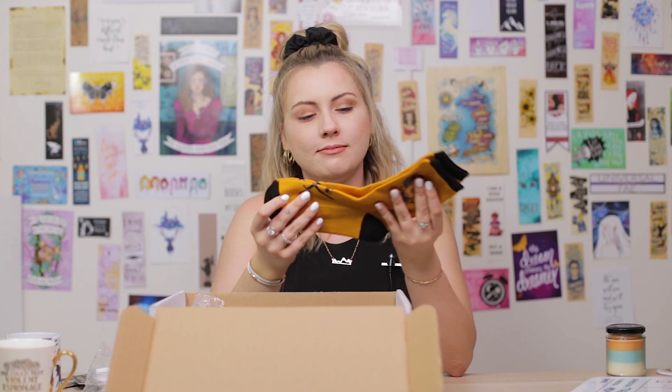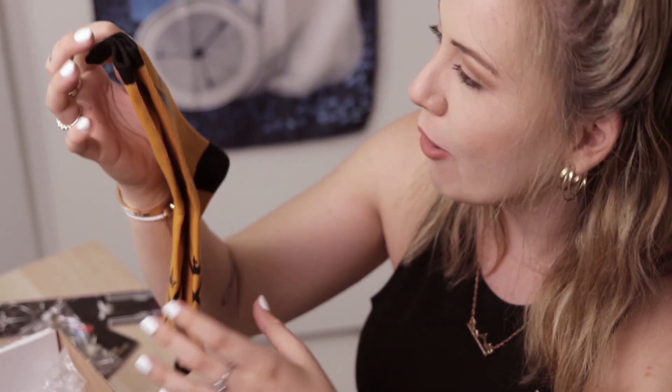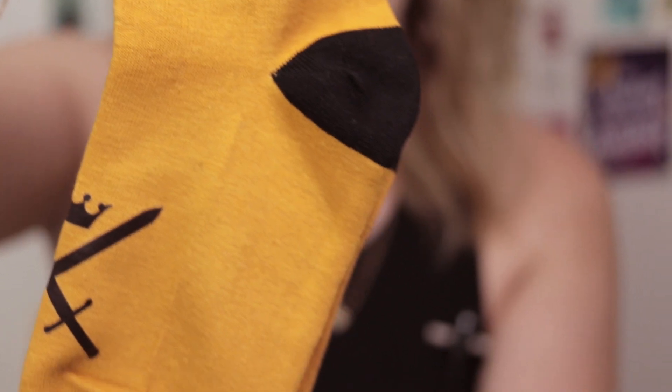Socks! These are some really nice socks. These are definitely the nicest socks I own right now. Like how nice are these? That's amazing. I love King of Scars so much. And they smell nice and new and clean.